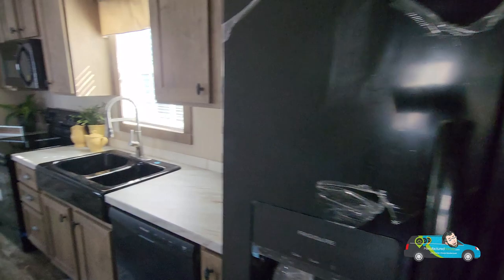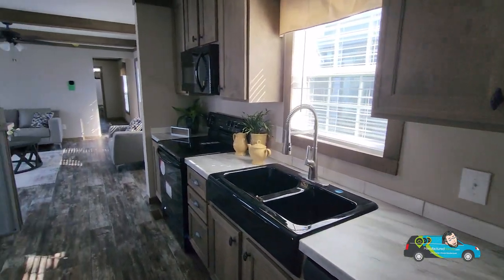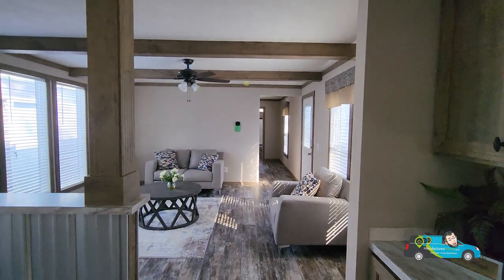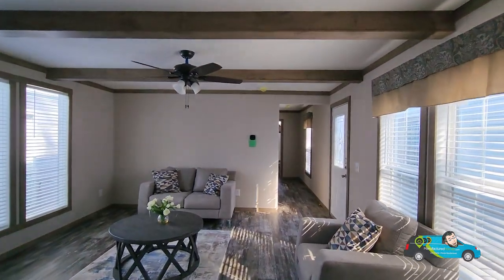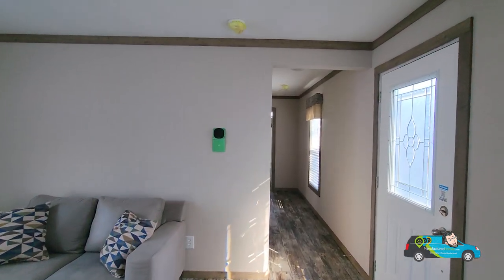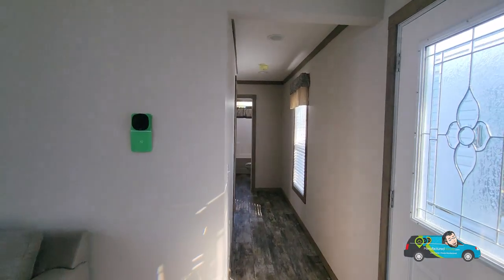Nice little kitchen. The only thing I would say is it's kind of like a hallway. So if you do have little ones, expect them to be running right back and forth. Now let's check out some of these guest rooms here.